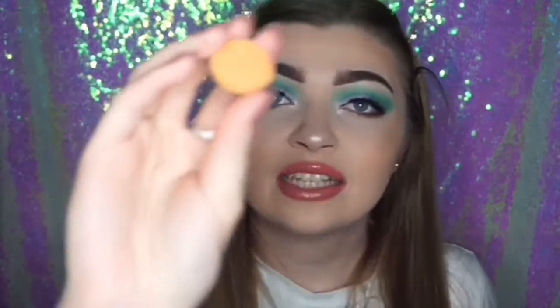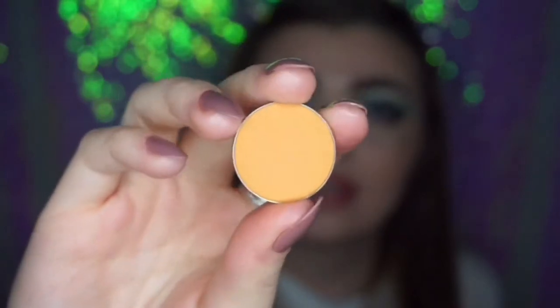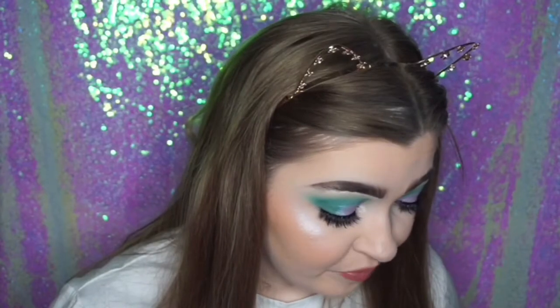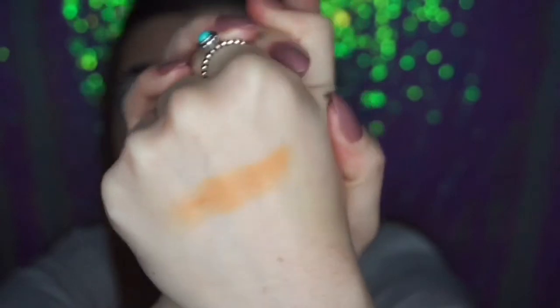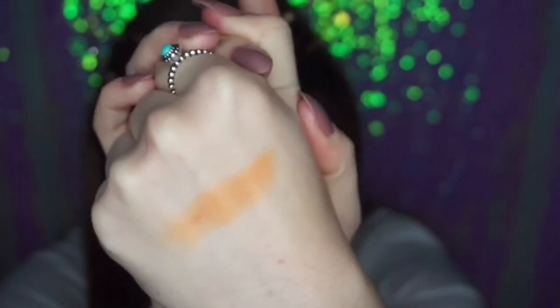The next shade I haven't played with a lot, which is why I've put it in here — this is Chickadee from Makeup Geek. It's literally an orange. It's really really pretty. I just haven't had the courage to actually use it — which is funny sitting here saying that with turquoise all over my eyes!